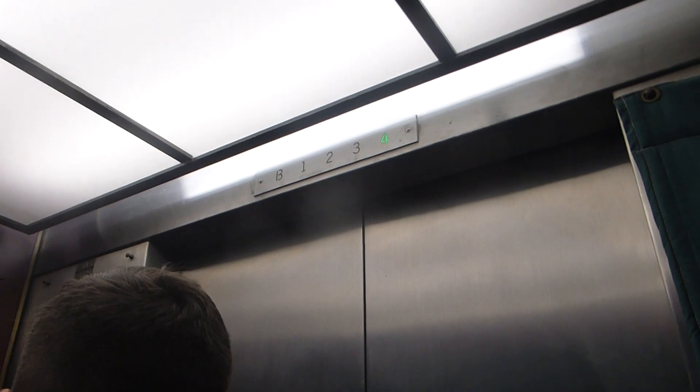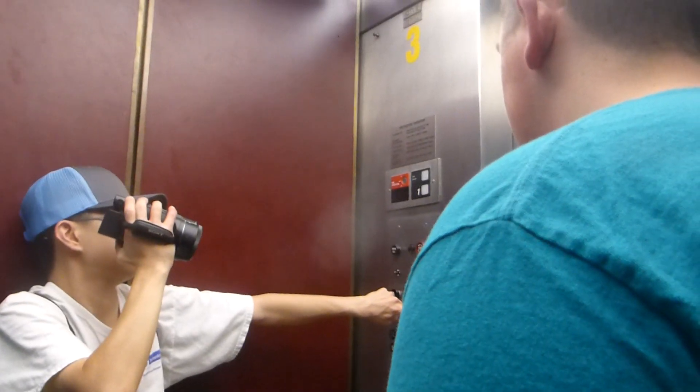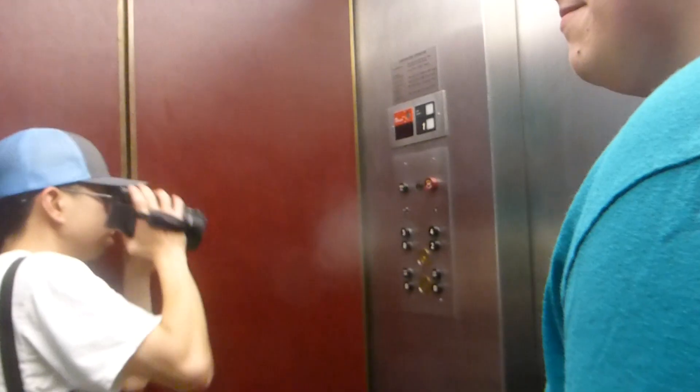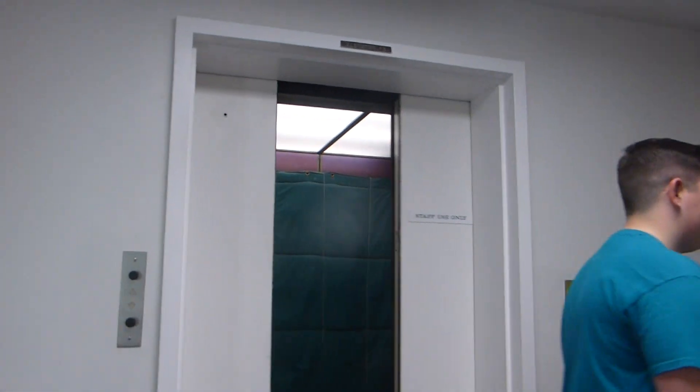Let's close the door and start the motor. Ready? Let's go. Let's watch that door shut.